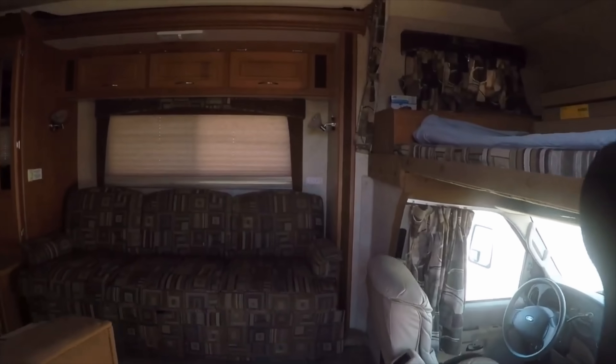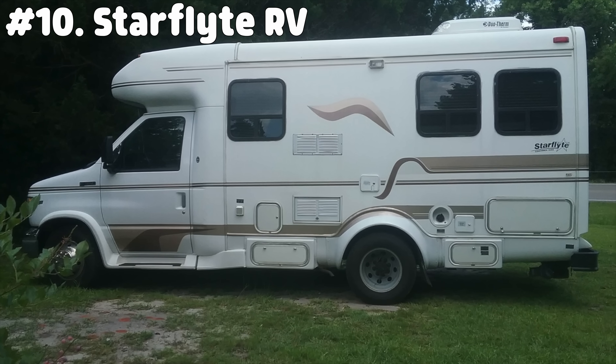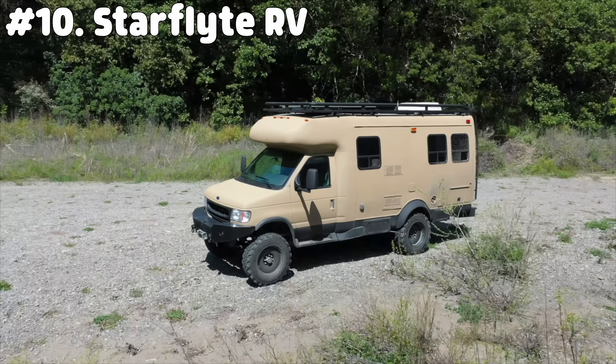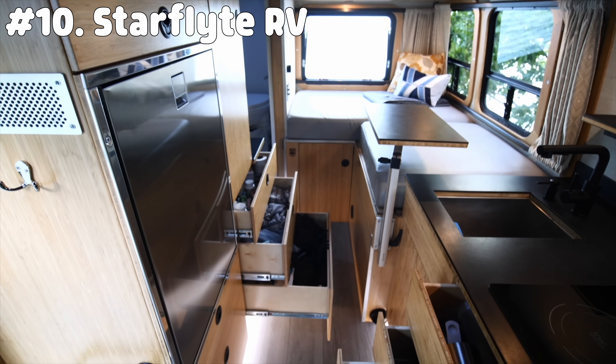Admittedly, the Bigfoot's interior is well-made, however kind of bland. And if you'd like to do something about that, you could do what Brian did to his Starflight RV — also built on a Ford van chassis and turned into a total off-road beast — which you can watch in this video right here. I'll see you next time. Bye-bye.